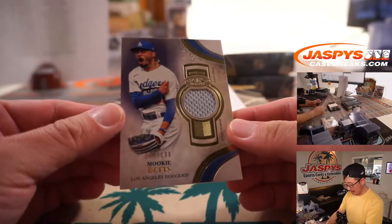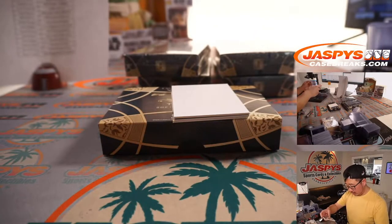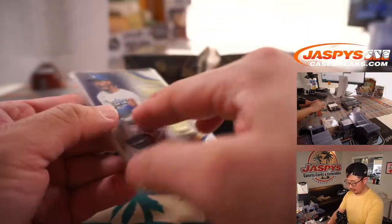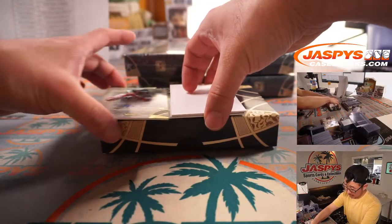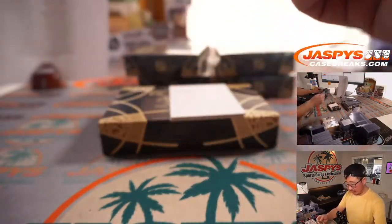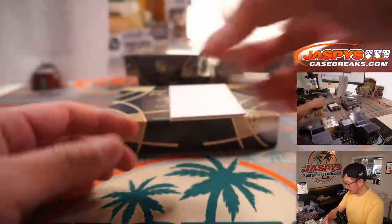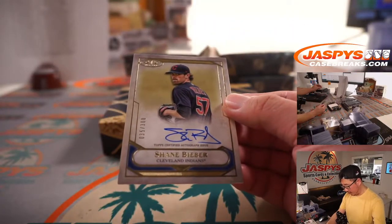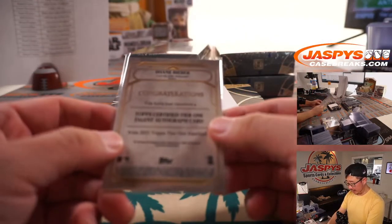The relic is Mookie Betts — 90 out of 199, piece of his jersey. That's Daniel Katz with the Dodgers. We've got Monty Harrison, 65 out of 300 for the Marlins — Patrick Davis with the Fish. And Shane Bieber, 35 out of 300 for Roger and the Cleveland Indians.